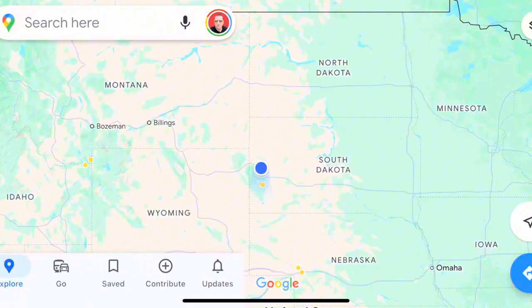So if you don't know where Sturgis is, first off, I'll throw that up on a map. Obviously, it's well known for motorcycles and the motorcycle rally. And we came here because it was so well known, we just kind of wanted to check it out.